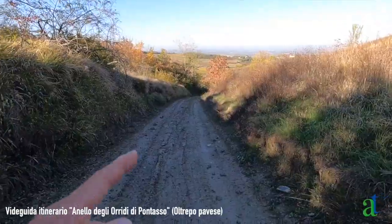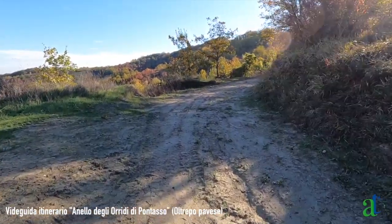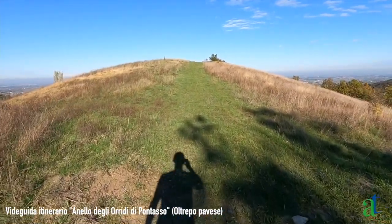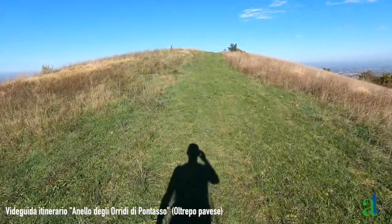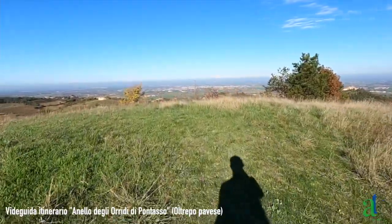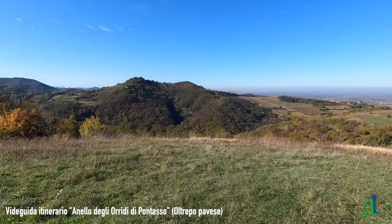Durante la salita della sterrata si trovano stradine che a destra o a sinistra si immettono in un vigneto o in un campo: non considerarle, proseguire lungo la strada principale. Al termine della salita, la strada si appiana per un tratto. Prima di continuare diritti, concediamoci una piccola deviazione a sinistra: risaliamo brevemente questo prato per raggiungere la cima di questo colle molto panoramico. Eccoci in cima al colle.